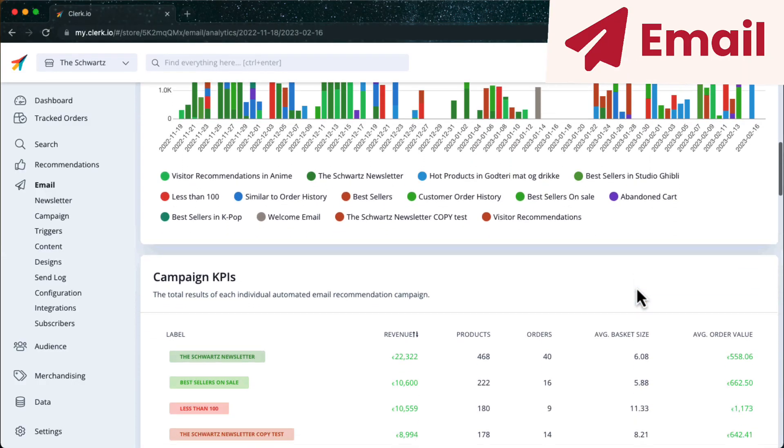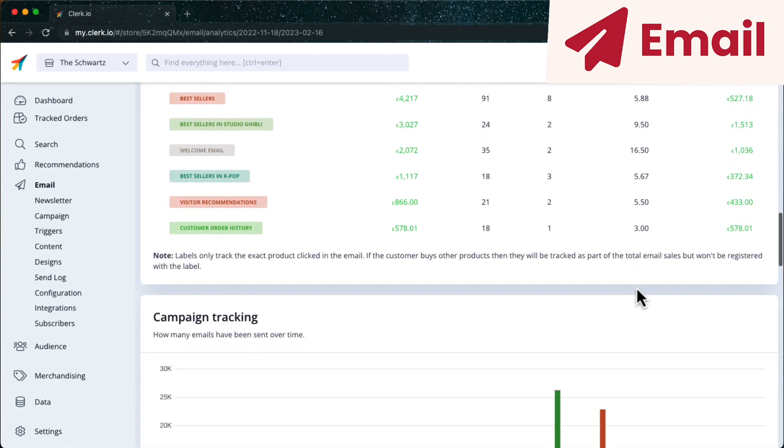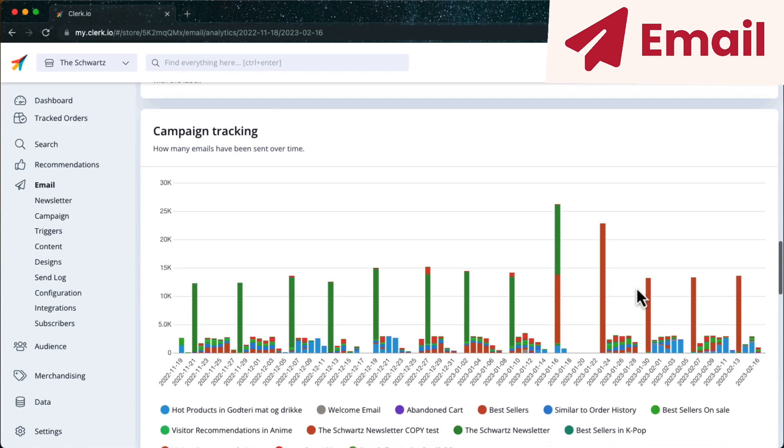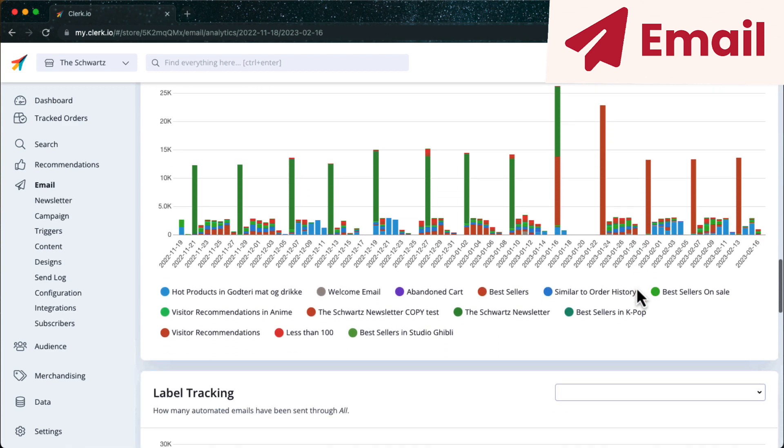Labels can then be used to check which emails perform best, so you can see which type of logics to focus more on. Lastly, you can use campaign tracking to get an idea of which emails the AI chooses to send when you use auto email.